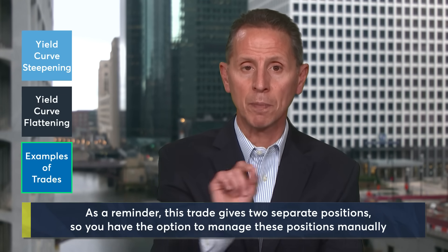A reminder that this contract gives you two separate positions — one in the micro 2-year yield contract and one in the micro 10-year yield contract — so you have the option to manage those positions manually and separately.